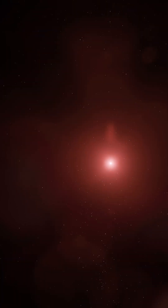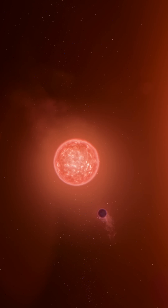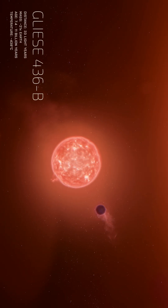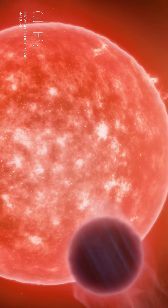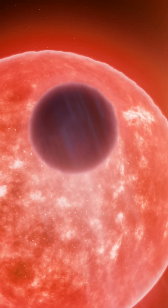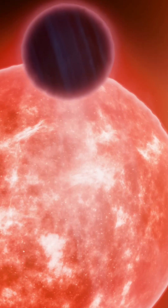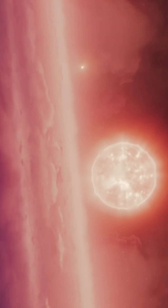Gliese 436 b is a planet that defies everything we thought we knew about planetary science. Located 33 light-years away, this Neptune-sized exoplanet orbits incredibly close to its star, with surface temperatures reaching a blistering 438 degrees Celsius. Despite this heat, the planet is covered in ice — but not just any ice. It's an exotic form of ice known as Ice 7, created by the planet's intense gravity, which forces water molecules into a crystalline structure.